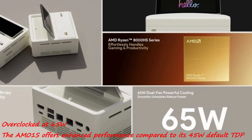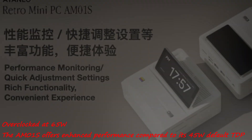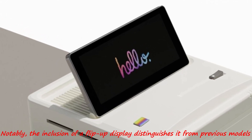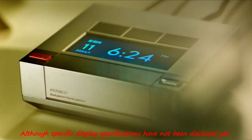Overclocked at 65 watts, the AMO-1s offers enhanced performance compared to its 45 watts default TDP. Notably, the inclusion of a flip-up display distinguishes it from previous models, although specific display specifications have not been disclosed yet.